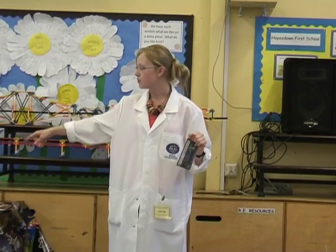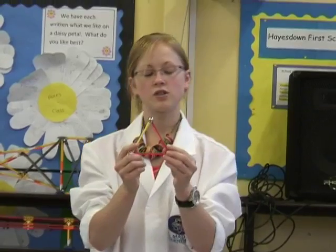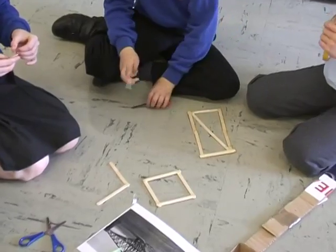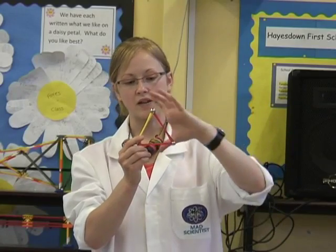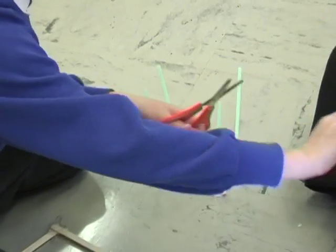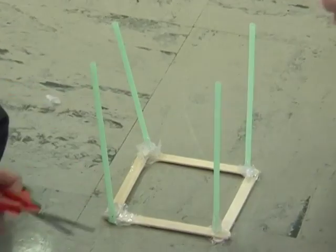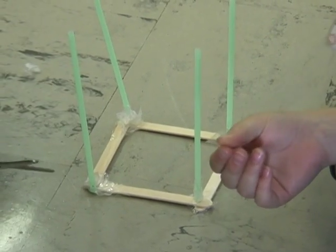In our cantilever bridge here we've got lots of triangles. The triangle is the strongest shape, because if weight is put on any of the corners, the pressure spreads throughout the whole shape. If that was a square, then it would be really wobbly. So you need to think about the importance of triangles as well.